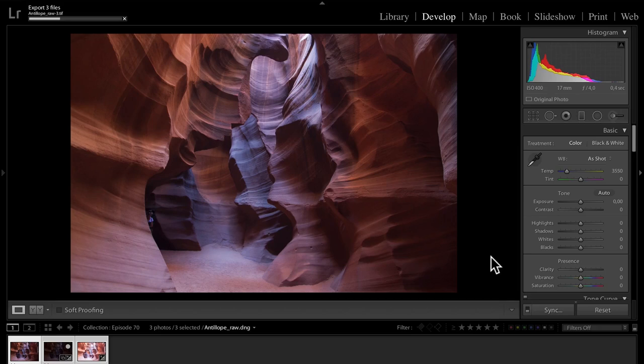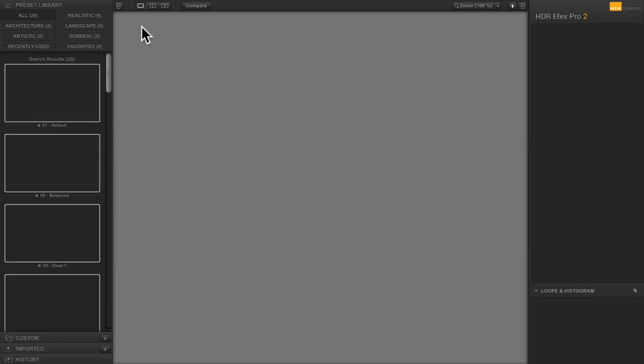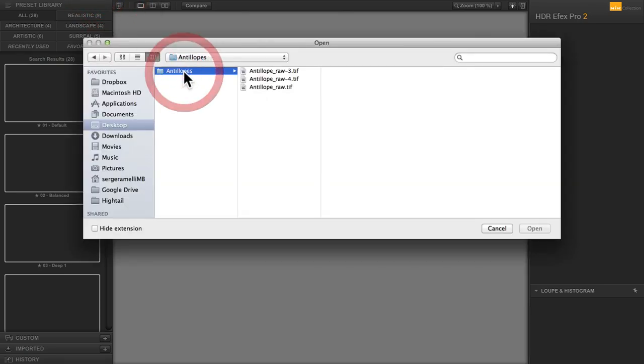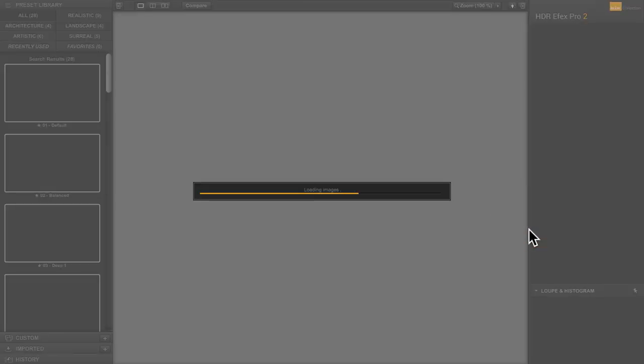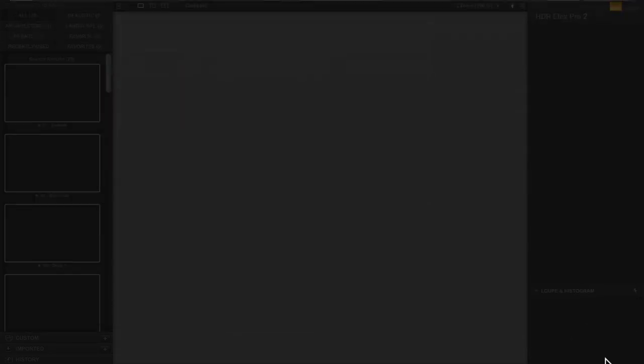I'm using Google's HDR FX Pro — I've been using Photomatix for years, but I find HDR FX Pro is better now. I have a communication problem between Lightroom and HDR FX Pro so I have to export and import manually. I open the three TIFF files and click 'Create HDR.' For alignment, I use ghost reduction off since nothing was moving, and I do correct for chromatic aberration.